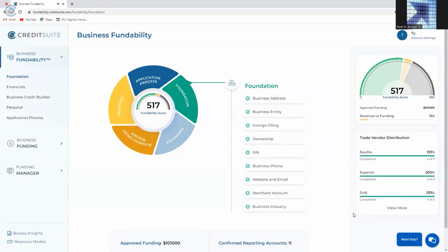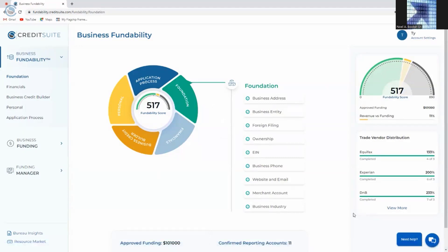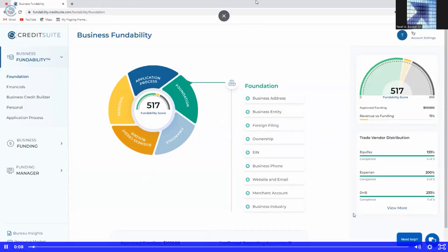Ladies and gentlemen, introducing the new Fundability system. Welcome to Fundability. Fundability is a software solution that's designed to help you get maximum capital to start and grow your business by doing three unique things.